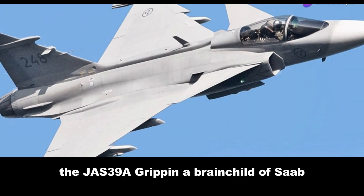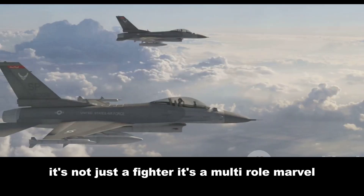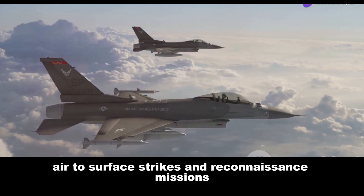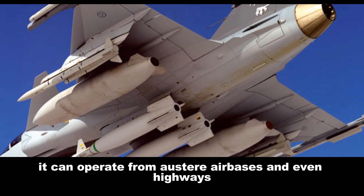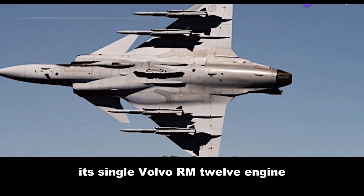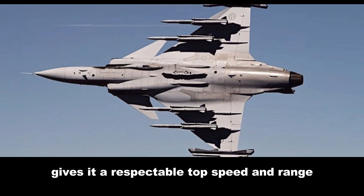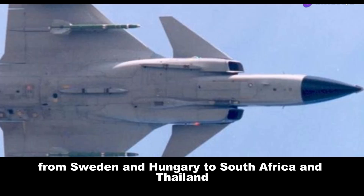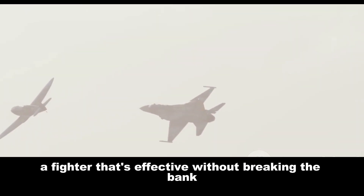The JAS-39A Gripen, a brainchild of Saab, is Sweden's answer to a changing world. It's not just a fighter — it's a multi-role marvel, capable of air-to-air combat, air-to-surface strikes, and reconnaissance missions. The Gripen is known for its adaptability; it can operate from austere air bases and even highways, making it a nightmare for enemies to pin down. Its single Volvo RM-12 engine, a derivative of the General Electric F-404, gives it a respectable top speed and range. The Gripen has found homes in air forces around the globe, from Sweden and Hungary to South Africa and Thailand — a testament to Saab's design philosophy of a fighter that's effective without breaking the bank.